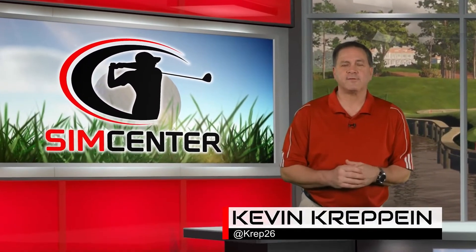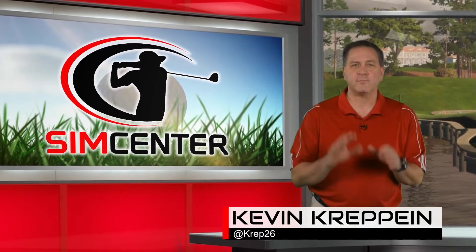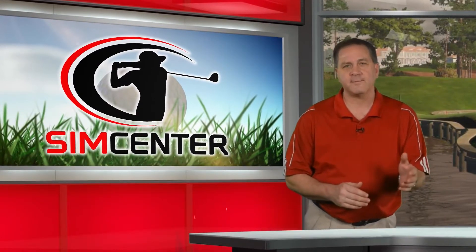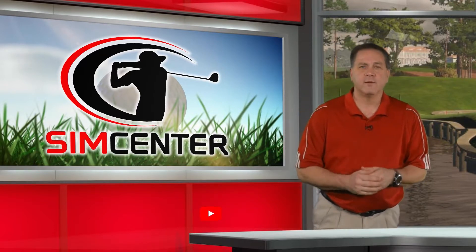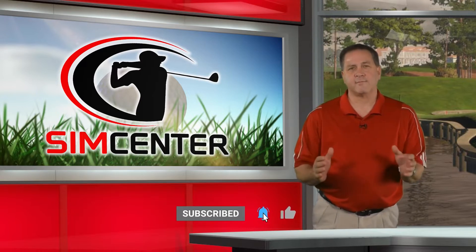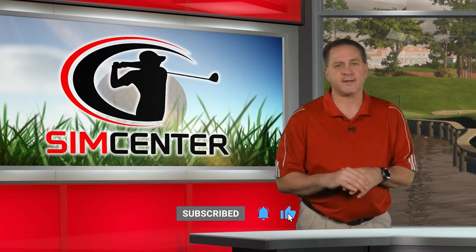On today's show, we're going to branch out a little bit beyond just what's in your sim world and cover a topic that spans across not only your simulator, but when you're out on the range, or when you get a chance to tee it up on a real course. No matter what your skill level, we're all trying to get better at this game.